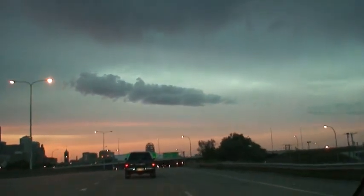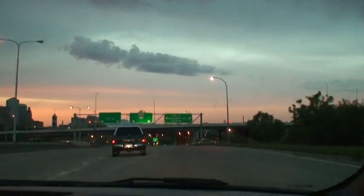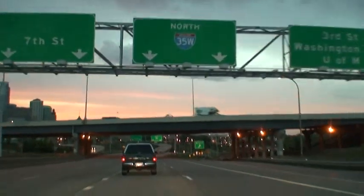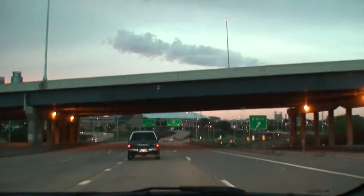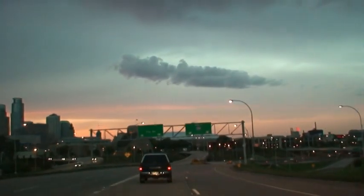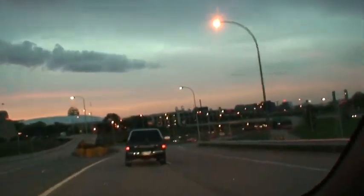This is the I-35 bridge coming up pretty quick here. This is kind of where they staged it right here — this is where they did most of the work. We're going to hit brand new blacktop in about five seconds.